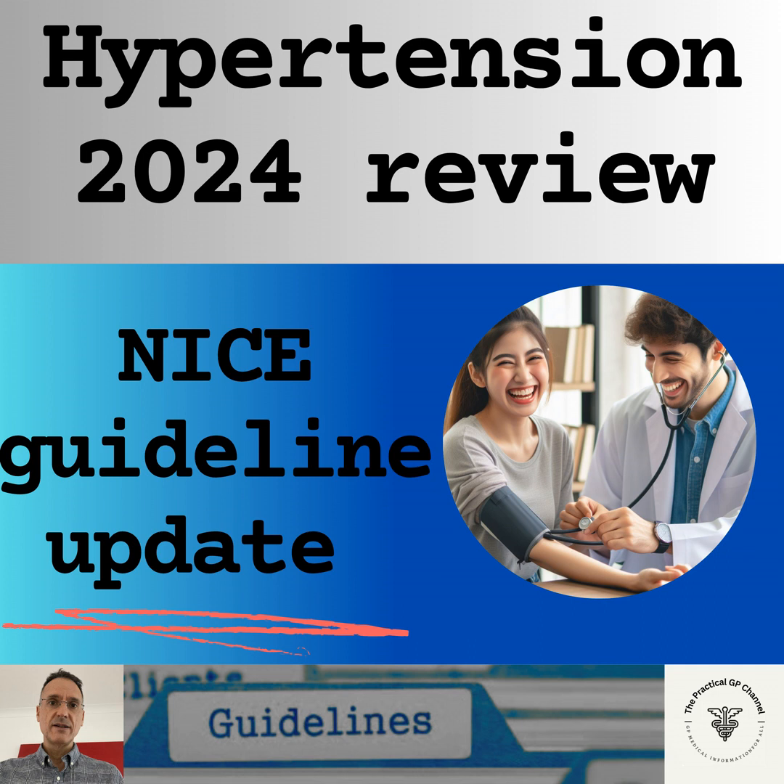If you're listening to this podcast on YouTube, for a better experience, switch to the video version. The link is in the top right corner of the video and in the episode description. Hello and welcome. I'm Fernando, a GP in the UK.